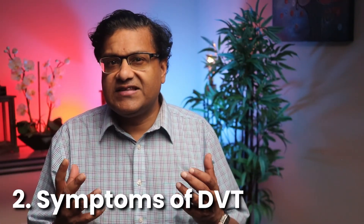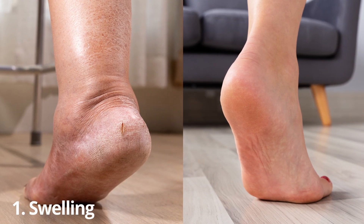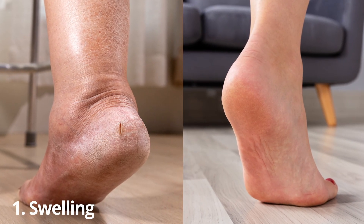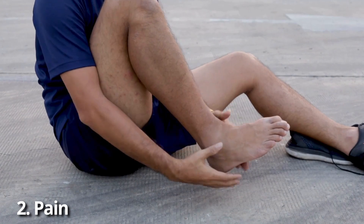What are the signs that you might have DVT? Here's the tricky part — not everyone with DVT has symptoms. In fact, some people don't realize they have it until something more serious like a pulmonary embolism happens. However, when symptoms do appear, they often look like this. First, swelling — this usually happens in just one leg, whether your calf, your thigh, or even the whole leg feeling puffy and bigger than normal. Then you might have pain, often feeling like a cramp or soreness in the affected leg, usually in the calf, and it might hurt more when you stand or walk.